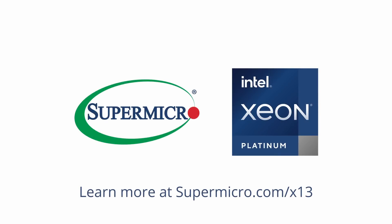All these systems are available and shipping today. To learn more about Supermicro's full portfolio, you can go to Supermicro.com.